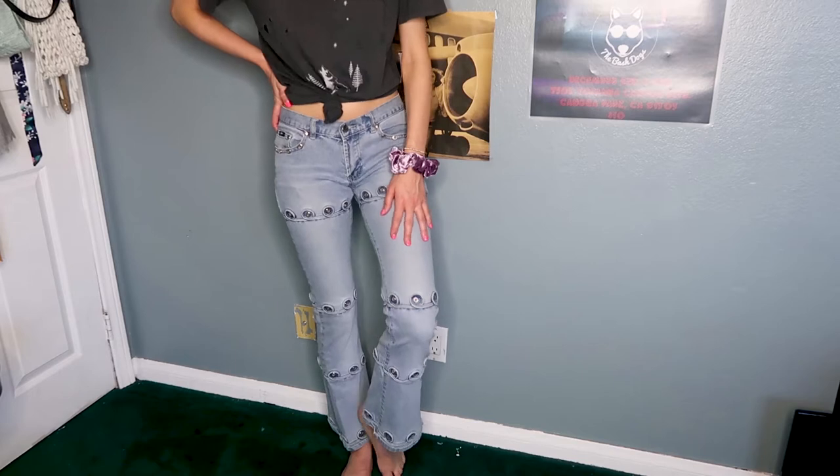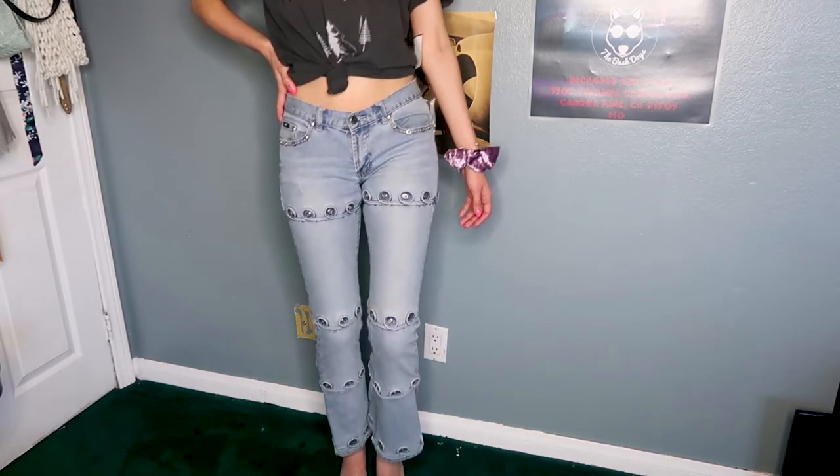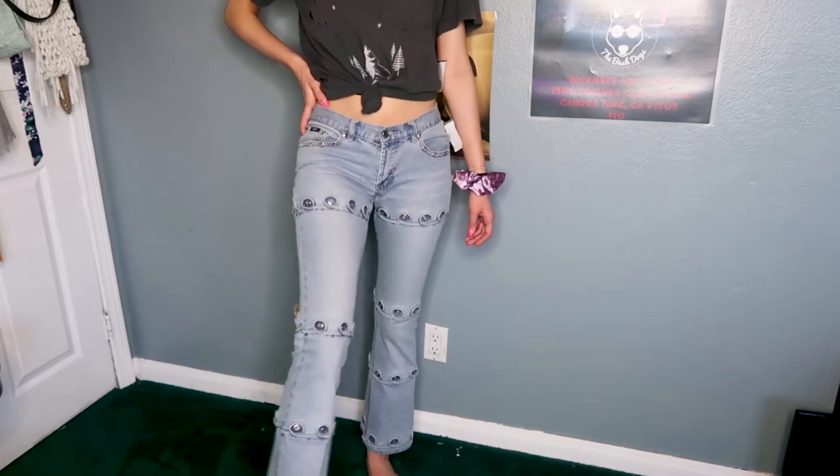I got a pair of jeans that are totally out of my comfort zone, but I think they're so cool — I could not pass them up. They have cool detailing all down the pant leg and they are flared. Usually I don't like flared jeans, but this is the look and I like it. They were $5.49.